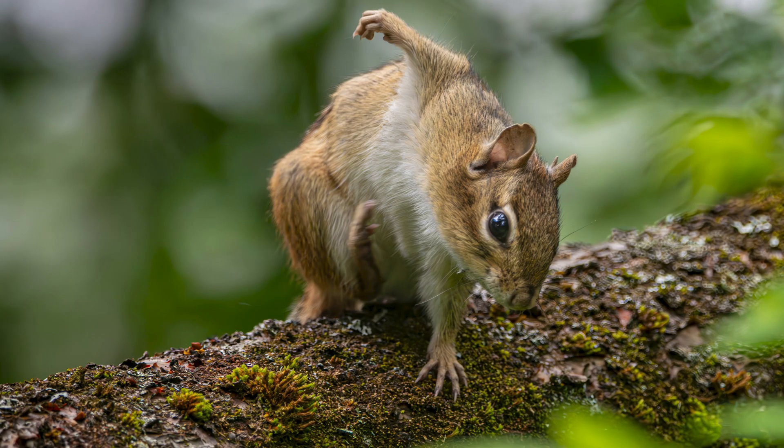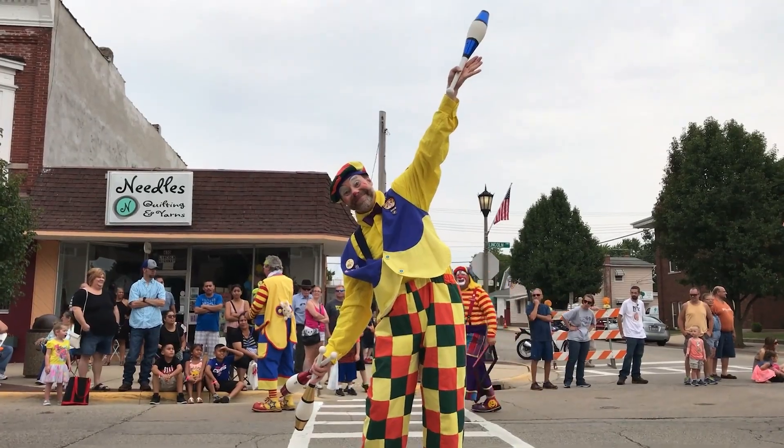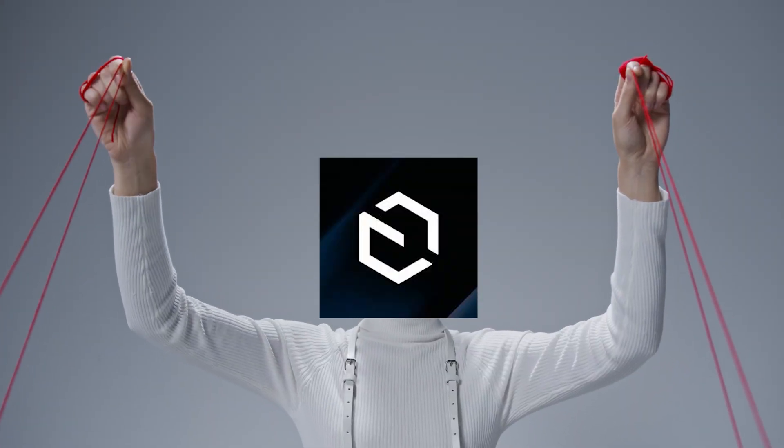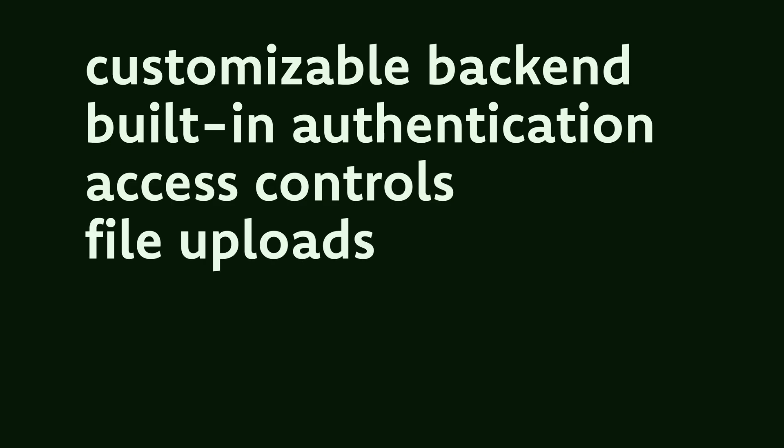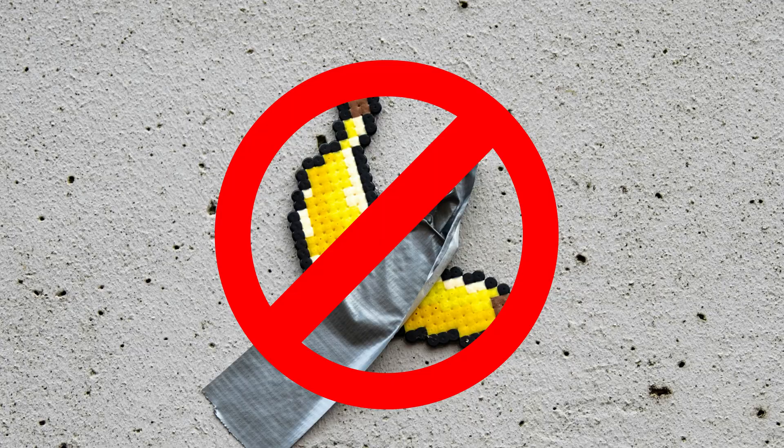Unlike those no-code tools that promise to do everything until, of course, you ask them to do literally anything, Payload gives you total control through code. Because apparently, trusting developers is not such a bad idea. You get a fully customizable backend, built-in authentication, access controls, file uploads — all without needing to duct tape a million third-party packages together.